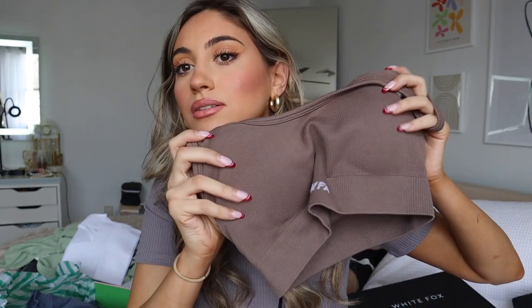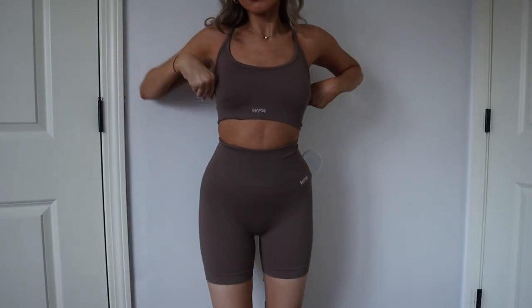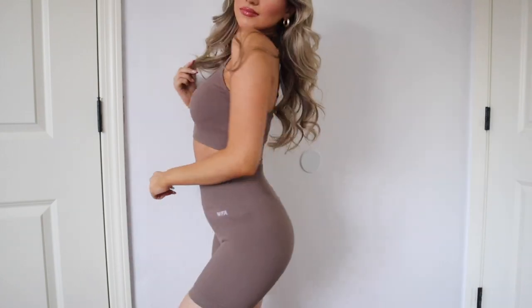The next workout set is more for warmer weather, so maybe I'll bring this one on my trip. It's a brown little sports bra — really cute and minimal — called the 'Cool Off' sports bra in cocoa. Then the matching seamless high-waisted shorts also in cocoa. Really cute, can't wait to wear these. Also in extra small.